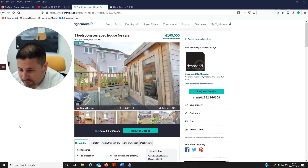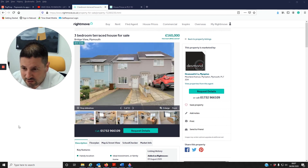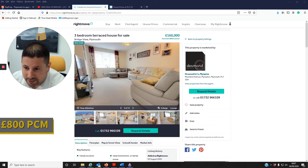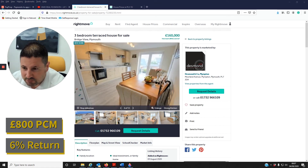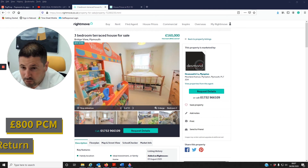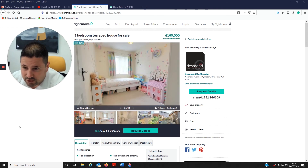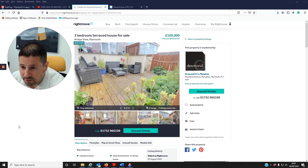Figure-wise, three-beds on this estate tend to go for about £800 per calendar month, so based on the guide price this is going to give you a six percent return, which is a healthy return. Great property, low maintenance — these new builds are still under warranty, so it's perfect for investors.